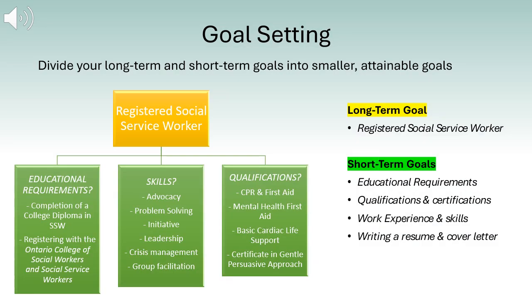Now we're going to discuss step number two, goal setting, in a little more detail. It is beneficial to divide your long-term goals into short-term, smaller, attainable goals. For example, maybe your long-term goal is to become a registered social service worker. This goal can be divided into the following short-term goals: completing all educational requirements and certifications, gaining valuable work experience, and writing a tailored resume and cover letter. These short-term goals can be divided into smaller goals as well.